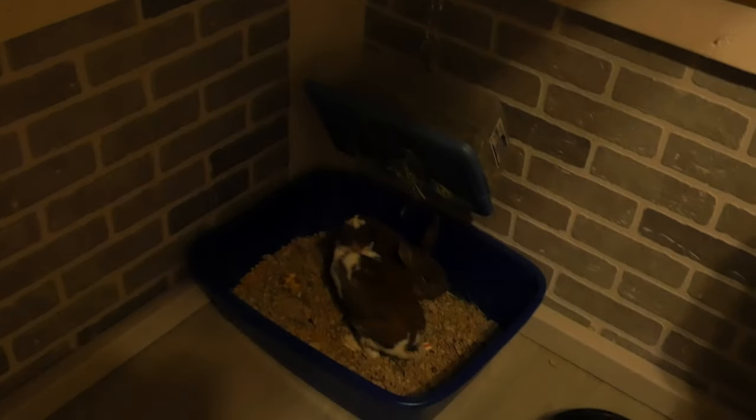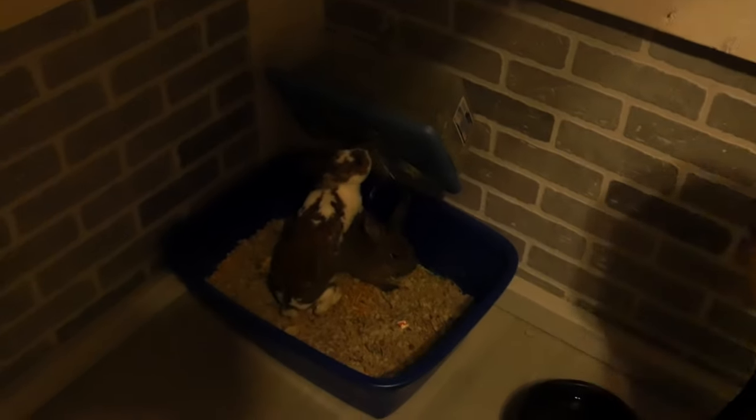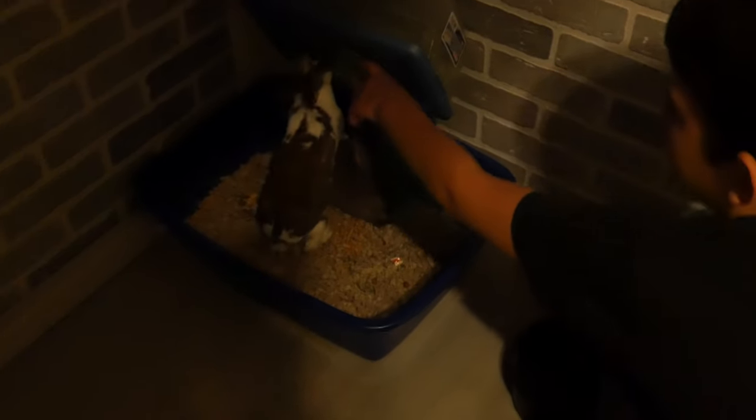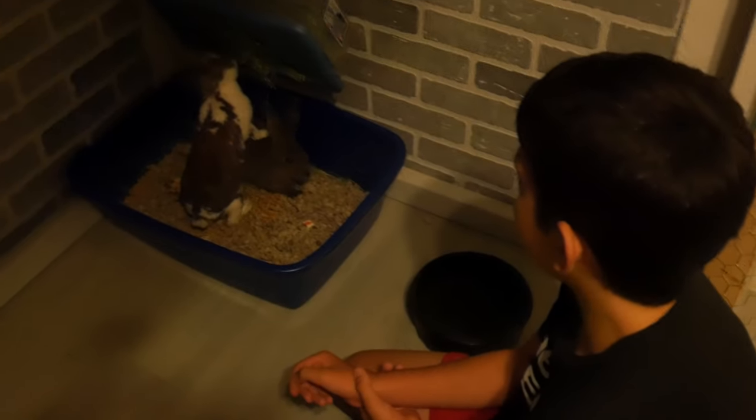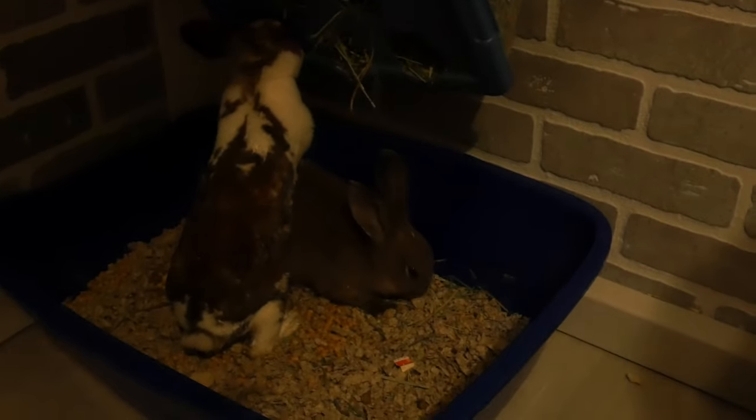Here's our feeding system — we have it attached to a chain up here hanging down. We're going to make it better, but that's just temporary. They can eat out of there, and they're standing in their litter box, because rabbits have a habit of going to the bathroom as they eat — and standing on their sister while they eat! And then they've got a water bowl.